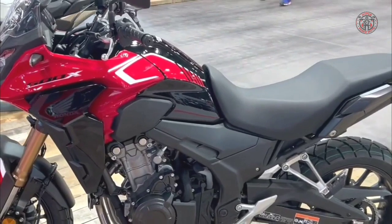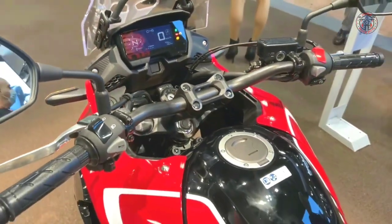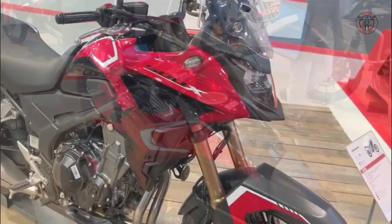First up has to be the new inverted Showa SFFBP fork and new dual disc front brakes. A lighter front wheel and lighter swingarm are part of the list too.